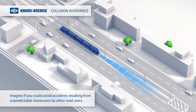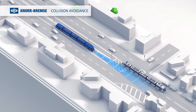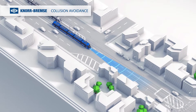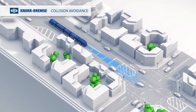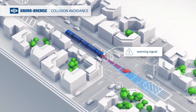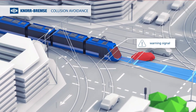Imagine if you could avoid accidents resulting from unpredictable manoeuvres by other road users. In a city with many different road users, it's important to have safe public transport. If other road users carry out unpredictable manoeuvres, the driver gets an acoustic and visual warning. The driver can adjust his speed fast enough to reduce the risk of a collision.